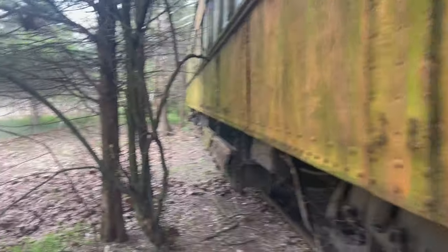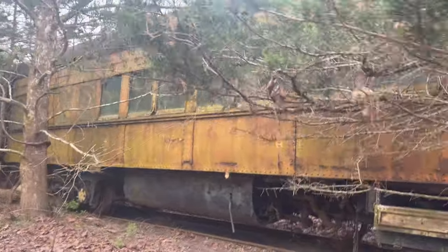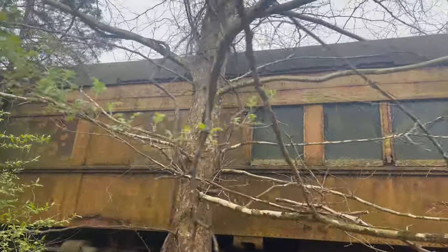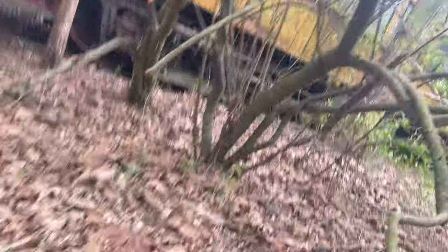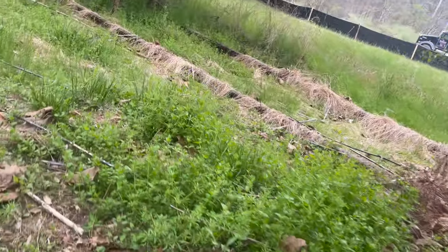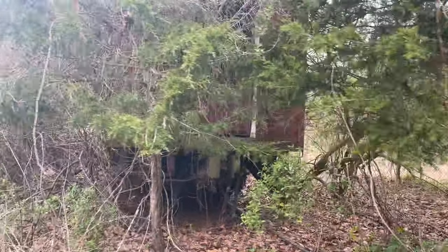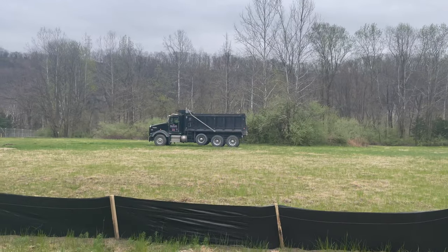Let's see if I can get out and around this way to get some exterior shots of it. The end of it came out right where my truck is.